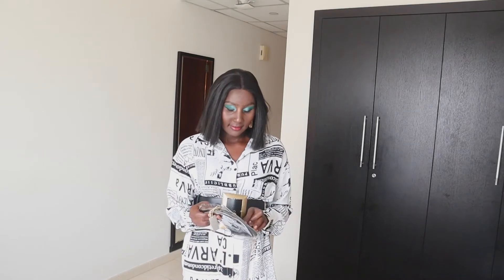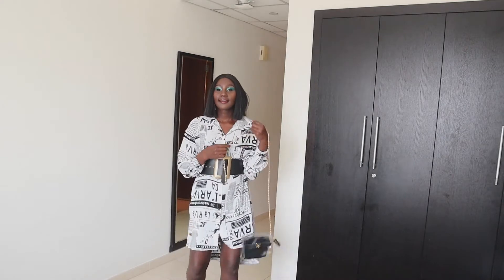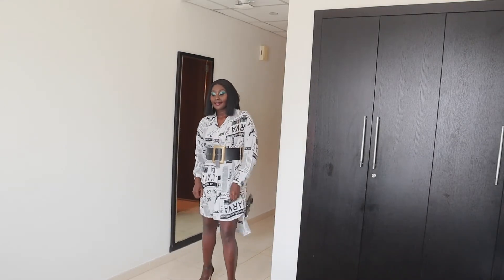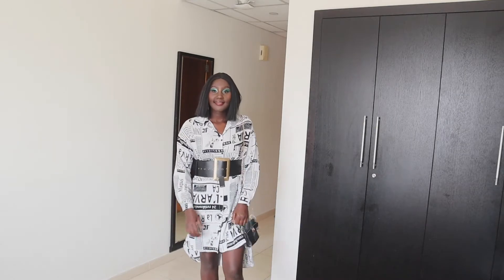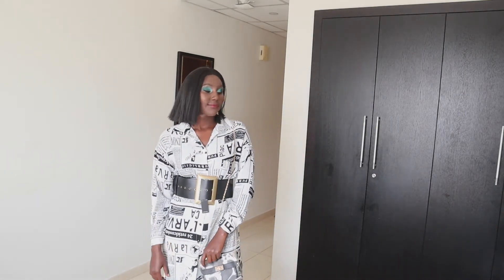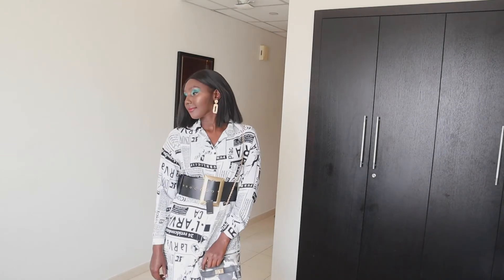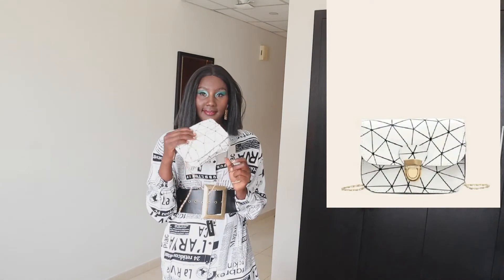These things took a long time to arrive — it took over a month for Shein to deliver. So if you want these items fast, you may have to wait until the coronavirus situation is over, or you can purchase from somewhere else.